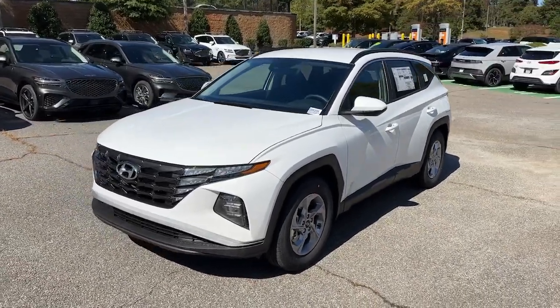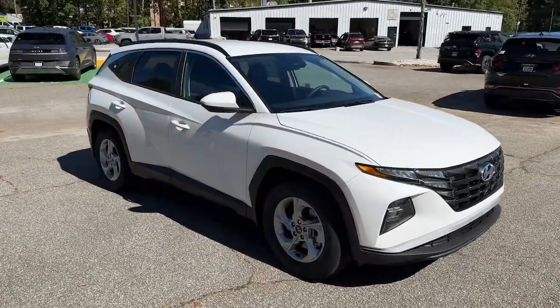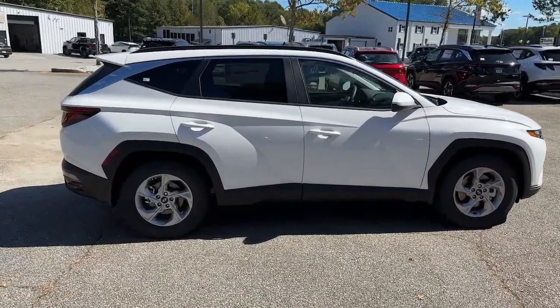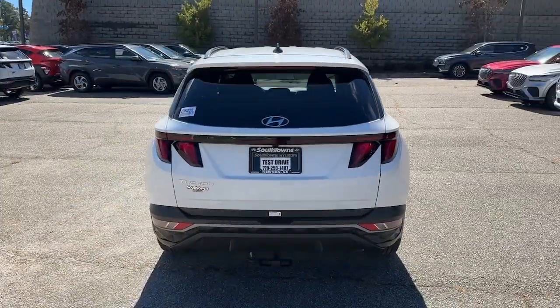Here is a wonderful 2024 Hyundai Tucson. Give yourself the quality and comfort you deserve with this refined Hyundai Tucson. Meticulously constructed, smooth riding, and equipped with standard driver assist safety features, this compact crossover has what you need to get the most out of every drive.